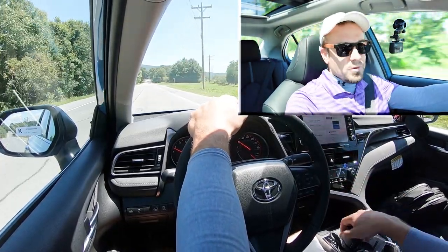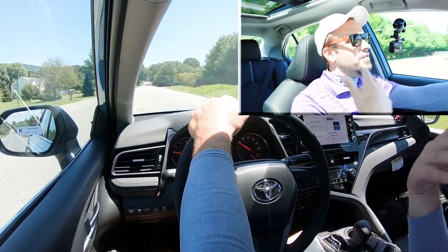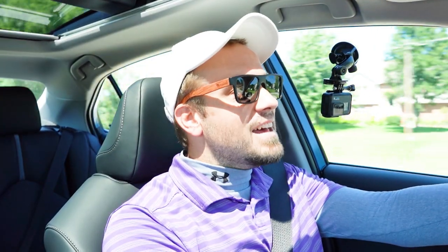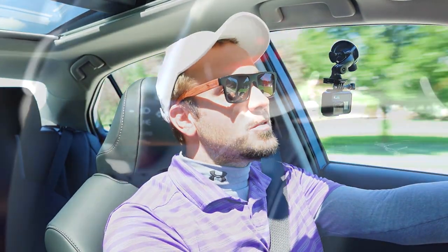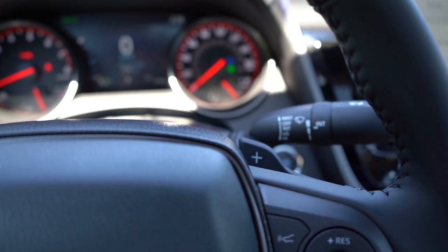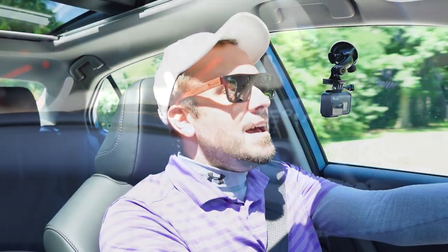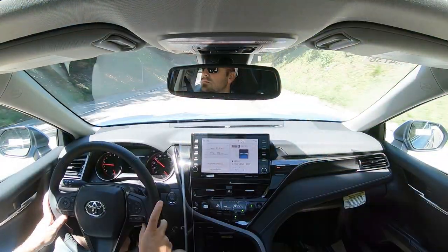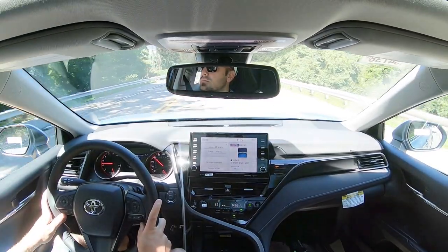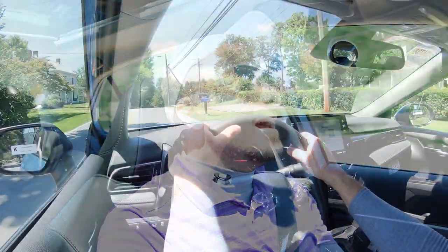The one gripe I have about the paddle shifters is I do wish they were a little higher quality — maybe a smoother silver finish or aluminum paddle shifters. That said, I don't really care because the paddle shifters were quick, and I didn't expect that since this isn't necessarily your typical sports sedan. Acceleration was plenty enough — obviously not as quick as the V6, but still plenty to merge onto a highway.